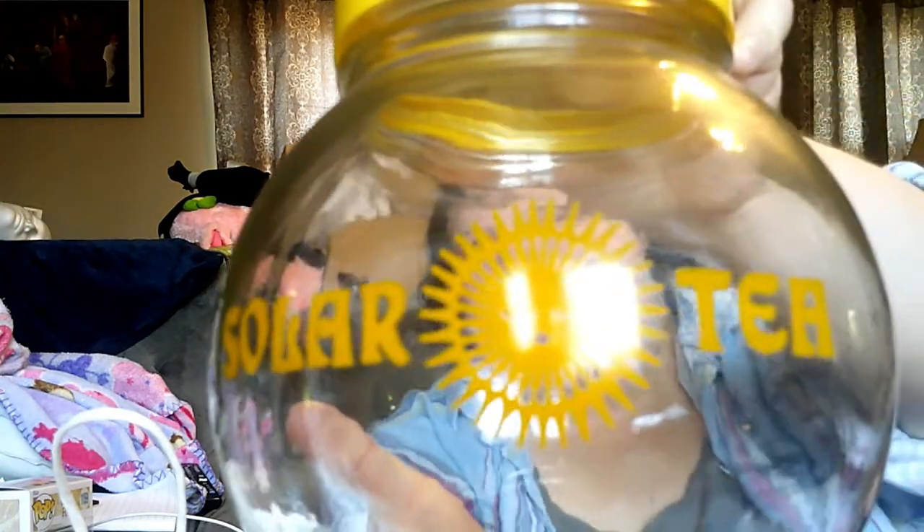Got this awesome solar tea jar — it was $3.50. If you live in the south, you know all about sun tea. This was a little gimmicky thing that they sold because you can just use a jar and put your tea in it. Fun fact: I've never made sun tea, but people swear by it.